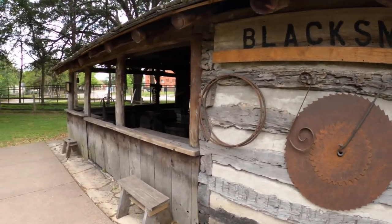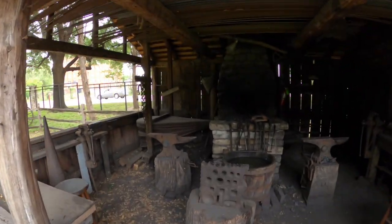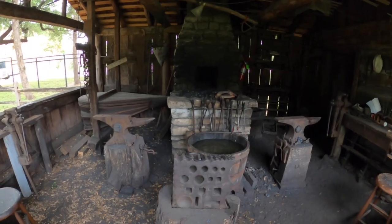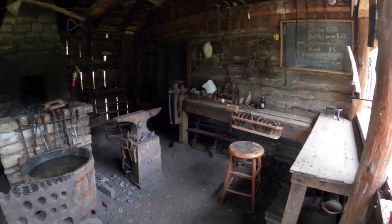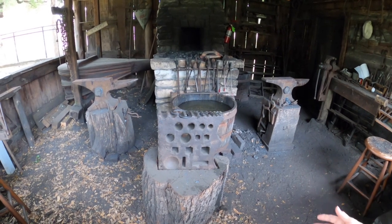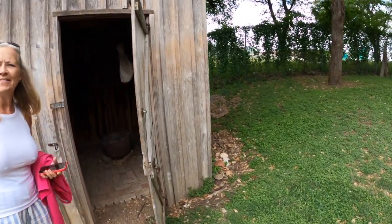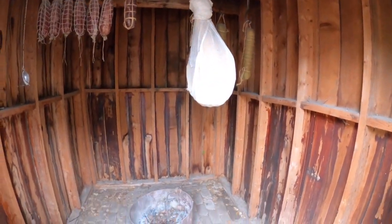There's a blacksmith shop over here. Look at that bellows — push it down. And look at the big block of ice over there. These look like forms to bend metal in different ways. And here's the smokehouse — keep your meats. That'd be a big ham in there.